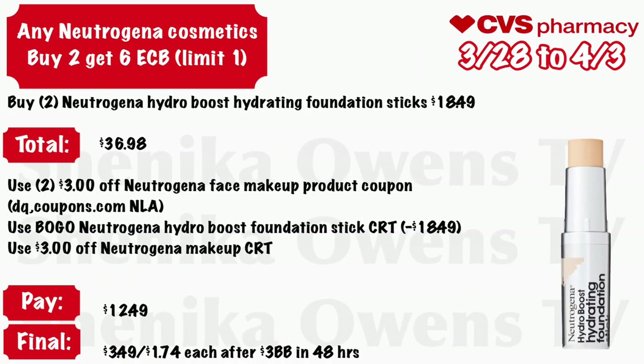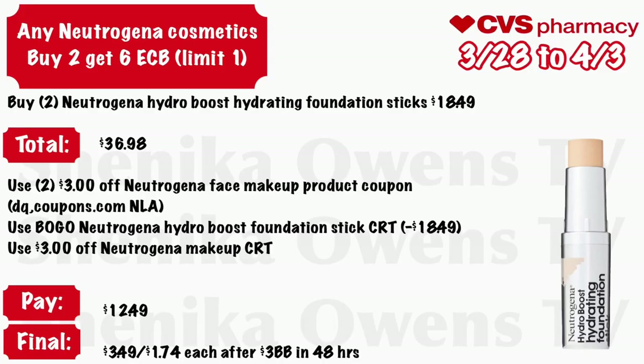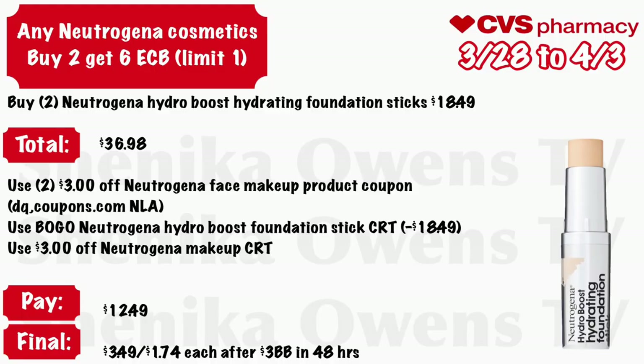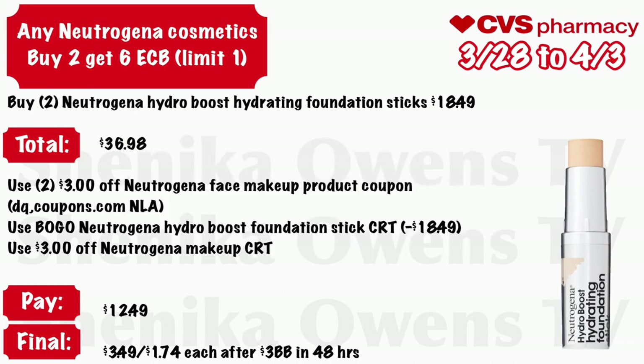Any Neutrogena cosmetic: buy two get a $6 ECB, limit of one. Buy two Neutrogena Hydro Boost hydrating foundation sticks at $18.49 — your total is $36.98. Use two of those $3 off Neutrogena face makeup product coupons from your CVS app or a Coupons.com printable (no longer available), use a BOGO Neutrogena Hydro Boost foundation stick CRT deducting $18.49, and a $3 off Neutrogena makeup CRT. You'll pay $12.49, get back $6, and in 48 hours get a $3 beauty book — final cost $3.49 or just $1.74 each.